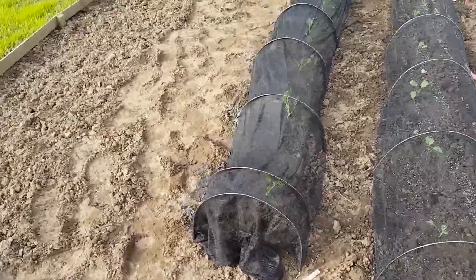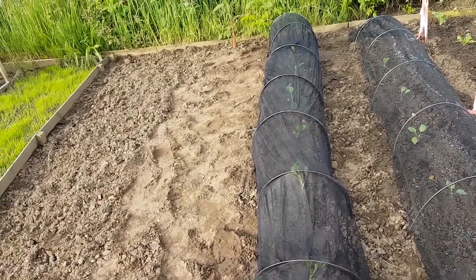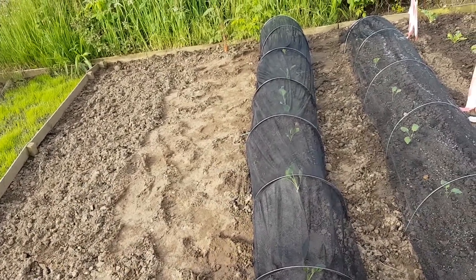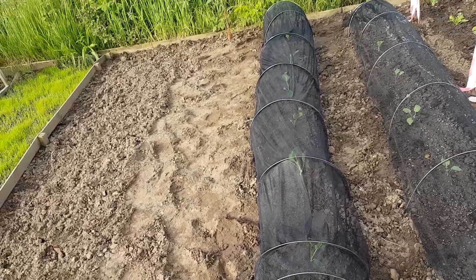And I've started another row of Brussels, yet again — there's six there, and I've also started another batch of seedlings to fill the rows up.